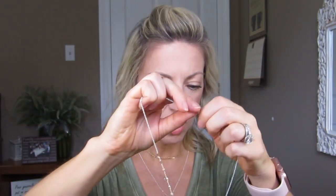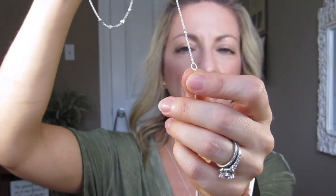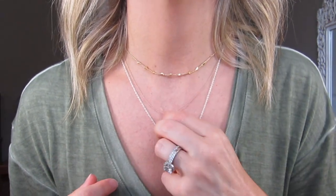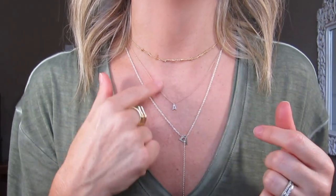I keep it on like the third circle. Usually all their chains are very adjustable, and this one is adjustable as well. I keep it on this loop right here — that's just what works for me. I'll get a little closer so you can see the little bitty A. I have it in yellow gold, and that's actually my favorite, favorite piece.